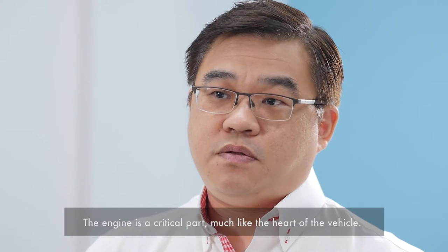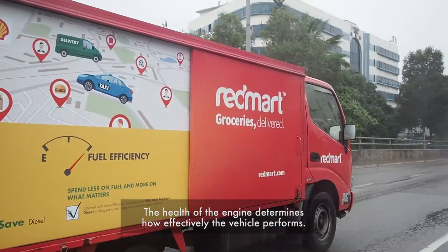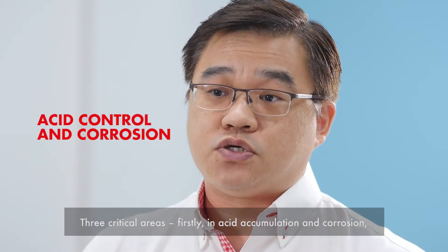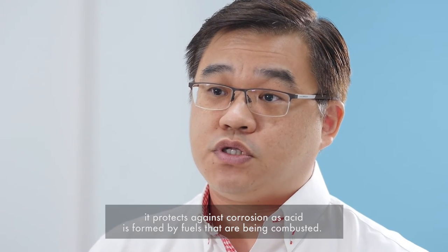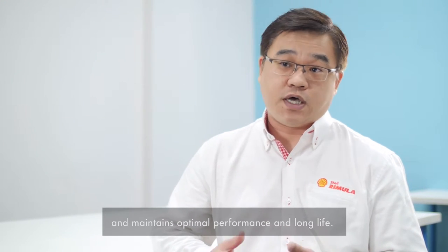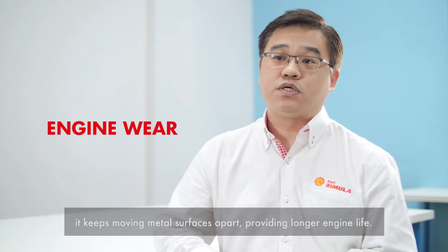The engine is a critical part, much like the heart of a vehicle. The health of the engine determines how effectively the vehicle performs. Shell Rimula R4X provides superior triple protection to improve engine performance and durability across three critical areas. Firstly, in acid accumulation and corrosion, it protects against corrosion as acid is formed by combusted fuels. In deposit control, it keeps the engine clean and maintains optimum performance and long life. And lastly, in wear protection, it keeps moving metal surfaces apart, providing longer engine life.